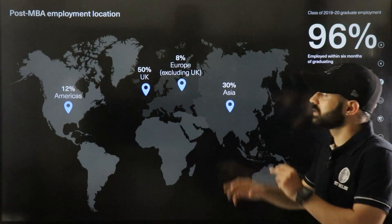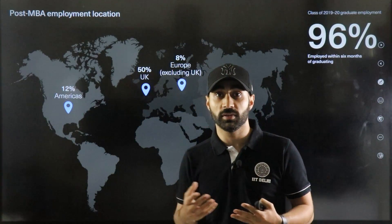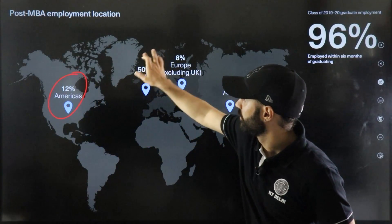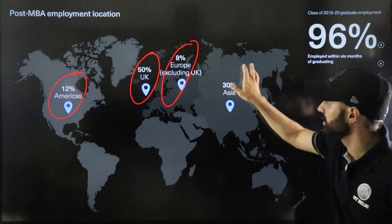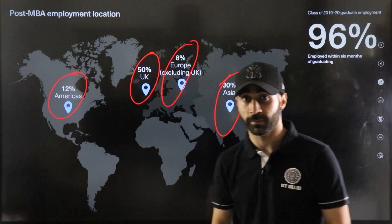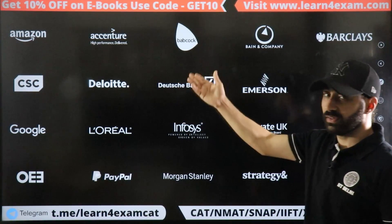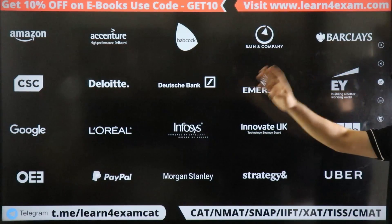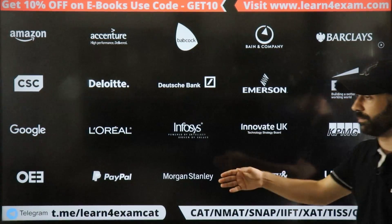Looking at employment by location: 12% go to America, 50% stay in Europe, and 30% go to Asia including India. So students can definitely return to India. Top recruiting companies include Barclays, Amazon, Emerson, EY, KPMG, Infosys, PayPal, and others.